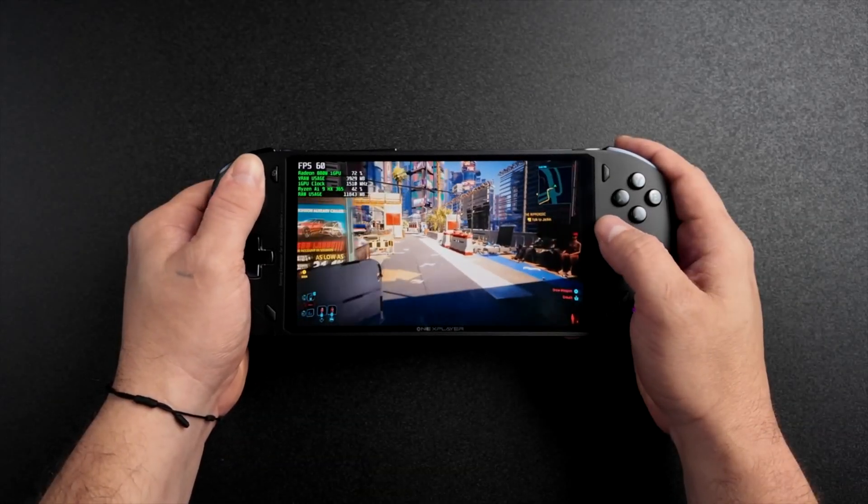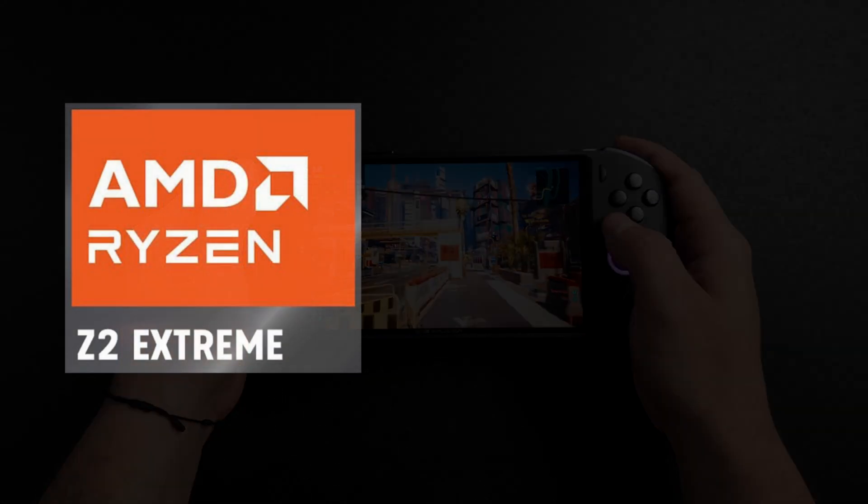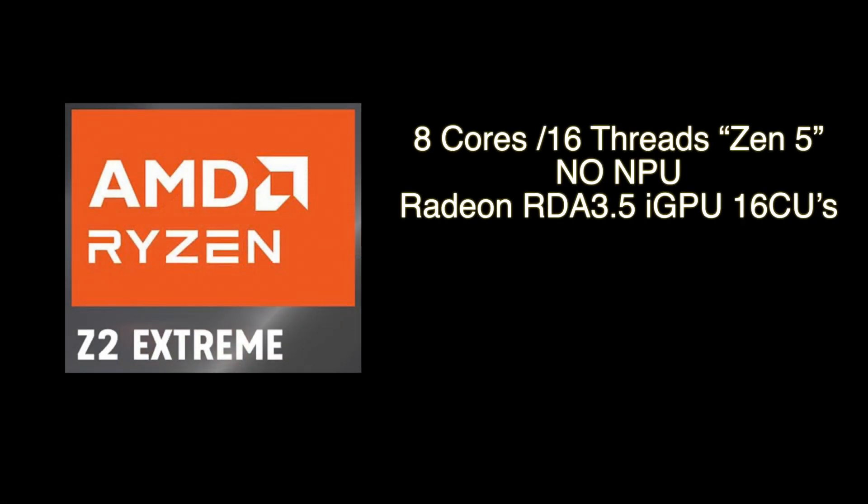With the upcoming Z2, I think what we're going to get is 8 cores and 16 threads — I don't think they're going to cut it down to 6 and 12. No Ryzen AI, so they're going to cut that NPU out to save on cost. I really do hope we see that Radeon RDNA 3.5 iGPU with 16 compute units — a variant of the 890M we're seeing right now in the HX370. With those extra cores cut, they can send a little more over to the iGPU at lower wattages to keep the clocks up, and we could see really great performance out of the Ryzen Z2 Extreme.